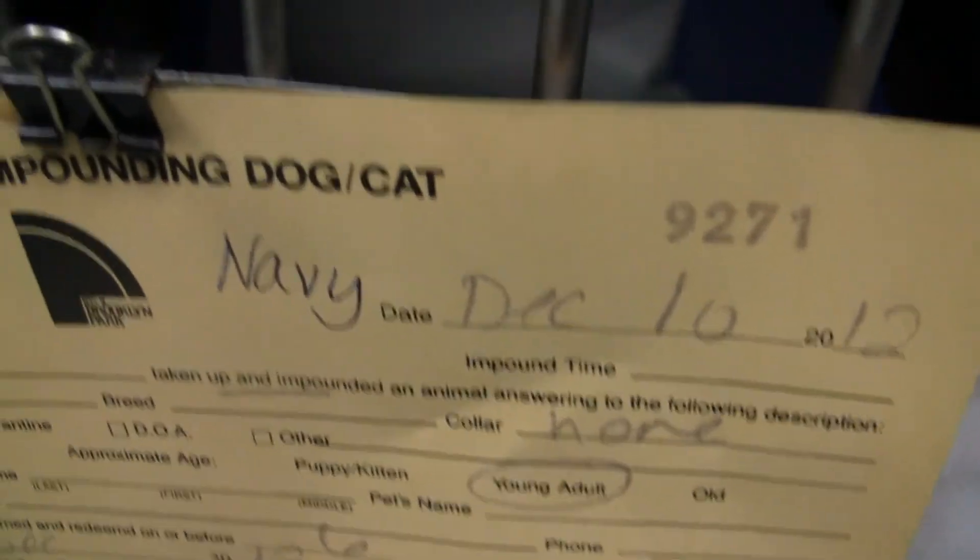And this one is Navy. Navy, what are you doing hiding in the back again? Navy is shy. We have had him out, though, and he's shy but fine when he's out.